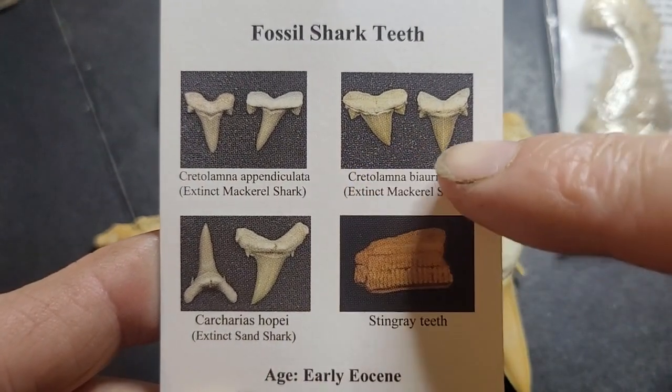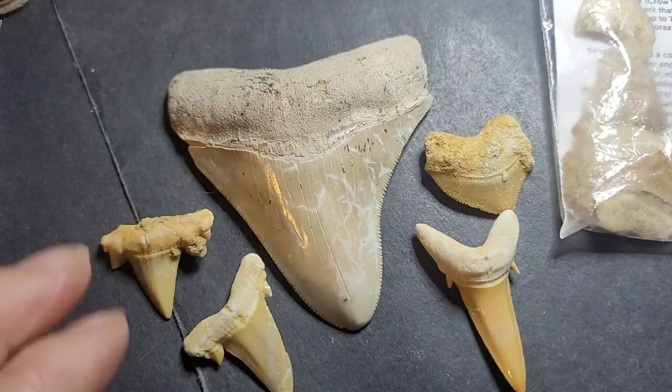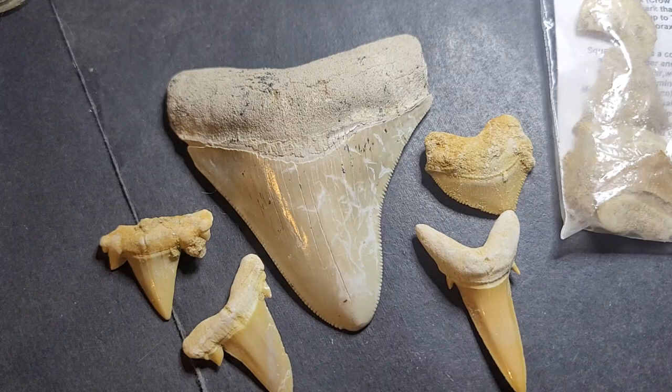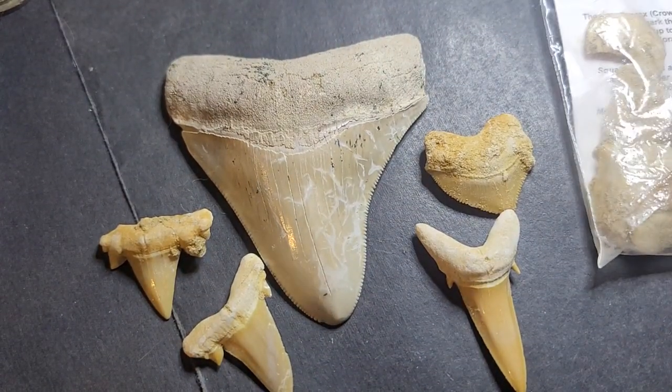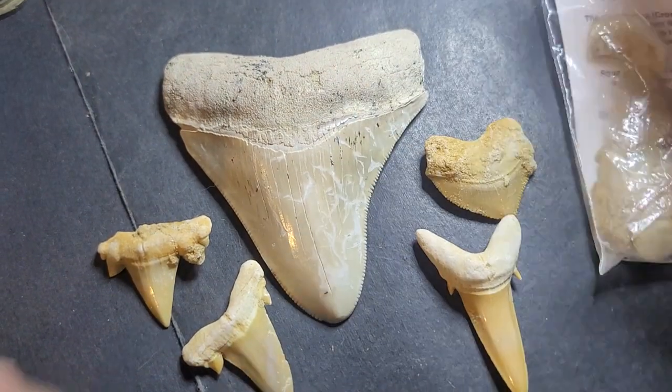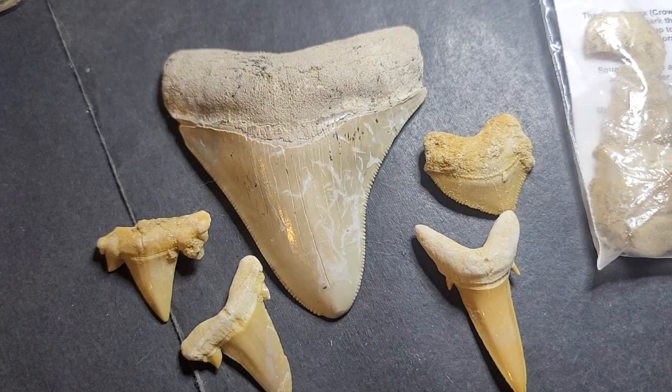In fossil teeth analyses you'll see two different tooth types — the side of the jaw and the front. If you go to Wikipedia you can find a lot of information on megalodon; it's a well-researched shark because of the size of the teeth. We're talking about a shark up to 16 to 20 meters long, whereas a great white shark is only about six to eight meters — so megalodon is a very popular topic, which is why these teeth are so expensive.